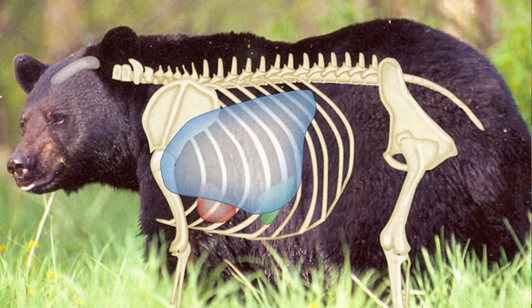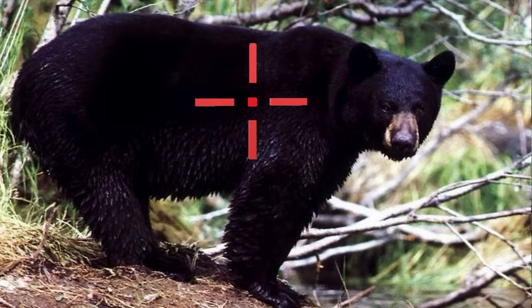Bears are really funky animals with thick fur, lots of fat, and loose skin that makes it almost impossible to know where the vitals are relative to the bear's position and orientation. I usually double lung a bear because it's often hard to tell where the high shoulder shot is on a bear. Animal anatomy will sometimes determine where your shot placement is, so that needs to be taken into consideration.